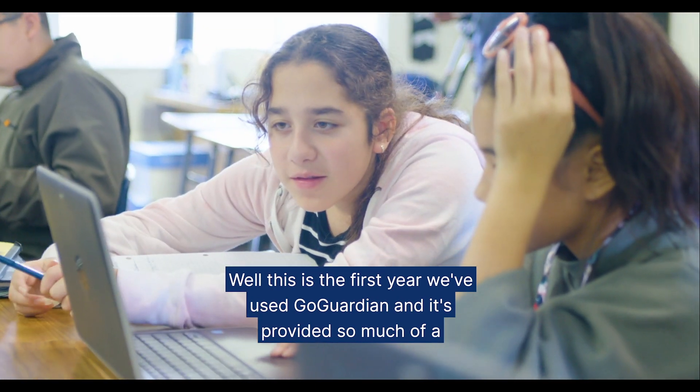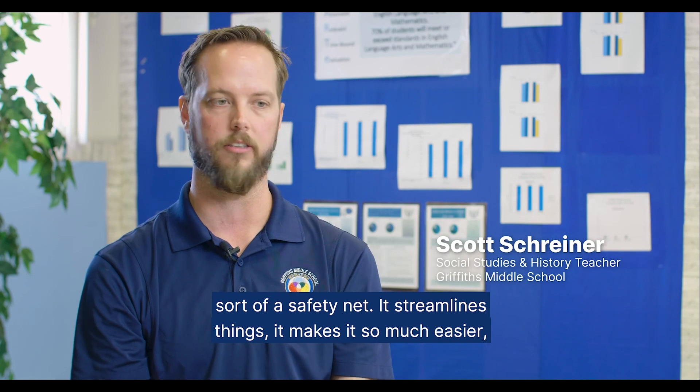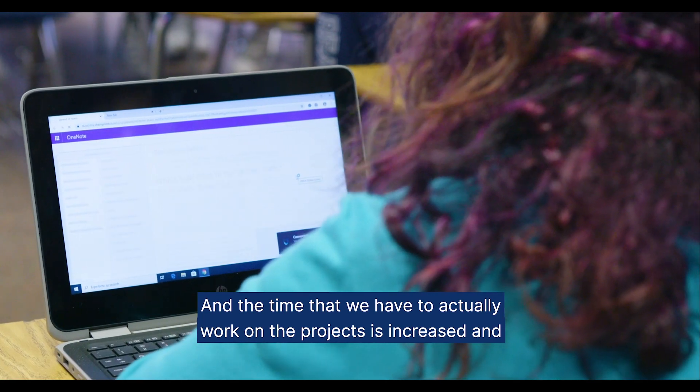This is the first year we've used GoGuardian and it's provided so much of a safety net. It streamlines things, it makes it so much easier, so much faster, and the time that we have to actually work on the projects is increased and improved on.